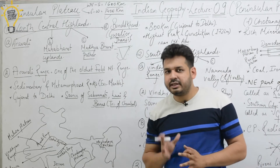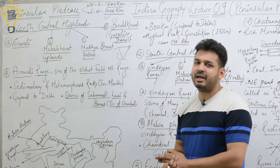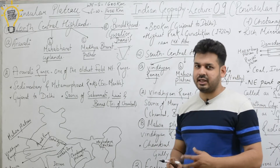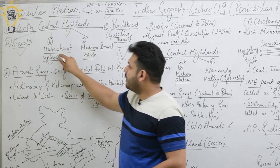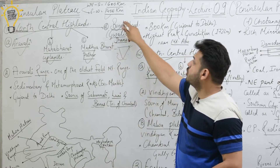The Peninsular Plateau is the oldest landmass — remember that. Now let's go to the divisions. The first division is North Central Highlands, which I have divided into four parts: Aravalli, Mahabharat Uplands, Madhya Bharat, and Bundelkhand — which includes Gwalior and Jhansi.